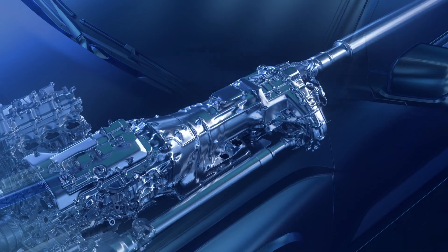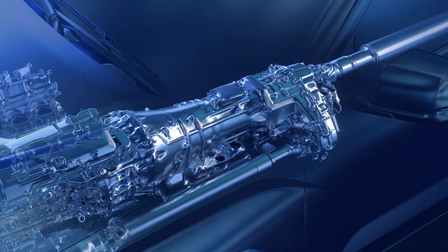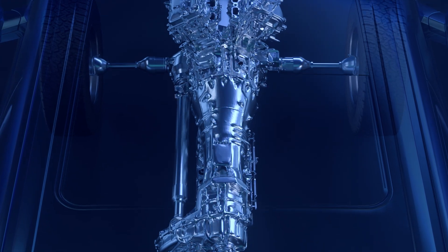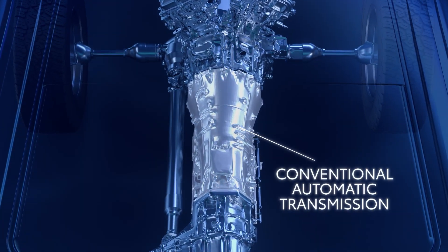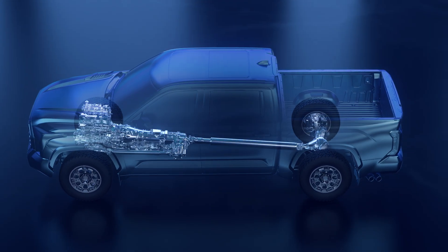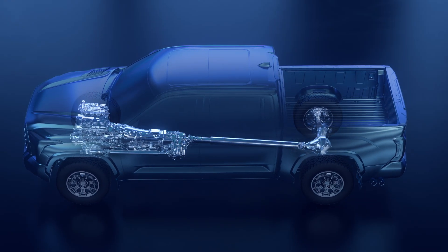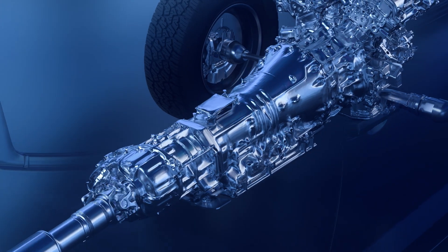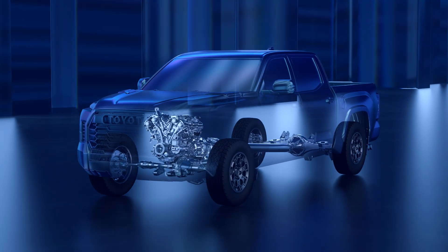Unlike the Toyota Hybrid EV system, which uses a unique, continuously variable transmission, the iForce Max EV system utilizes a rugged, conventional automatic transmission. This setup retains the capability and toughness to handle rigorous driving situations, and the same level of gear selection control that drivers would find in a conventional drivetrain, retaining the capabilities truck owners need.